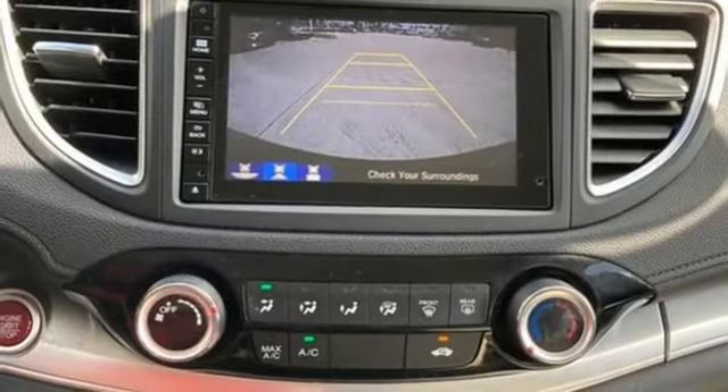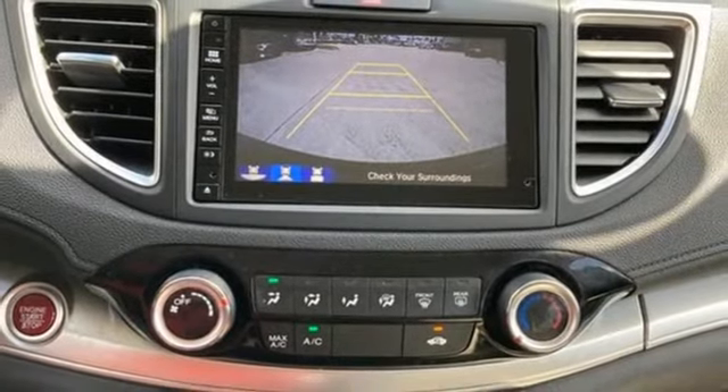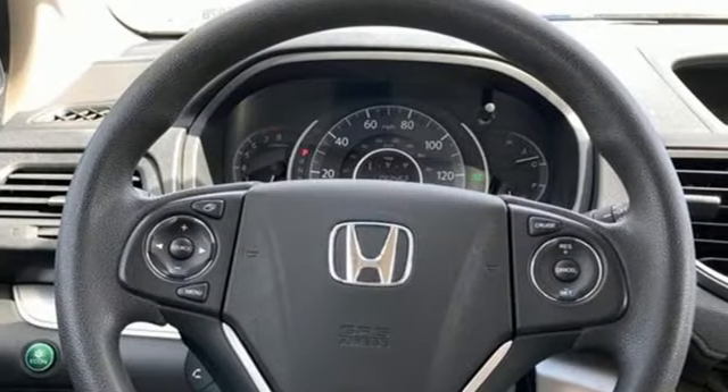Express open and close sliding and tilting sunroof, smart entry key, and HondaLink.